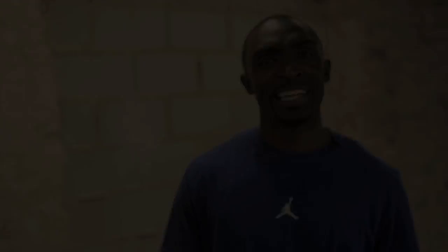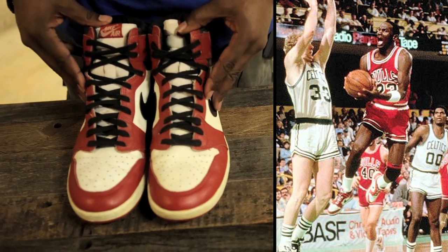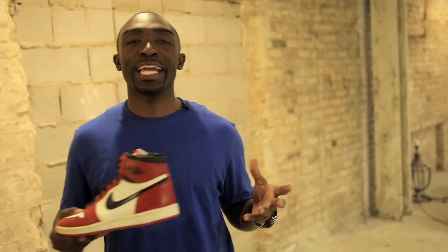Yeah, $65. As you can see in the game photos, MJ wore these but with red laces instead of the black ones you see here. Nike re-released these in 1994, but that was close to 20 years ago. Is it that time again?